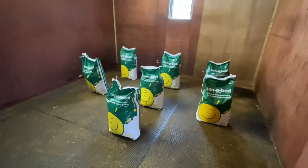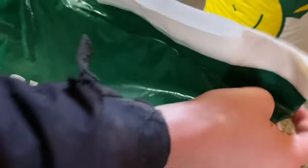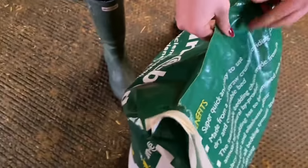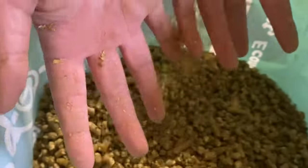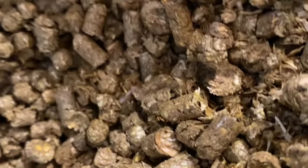Let me just show you how the bags open - you literally just tear the bag open like this. This is what it looks like inside - that is so cool! It's not solid, so the bedding will be really really fluffy.